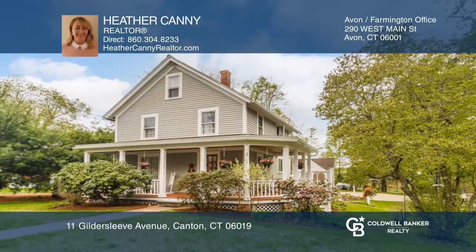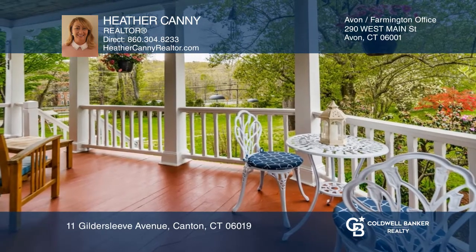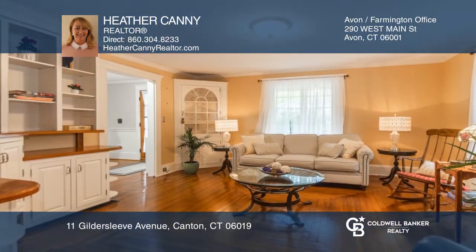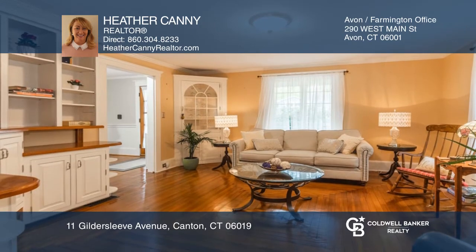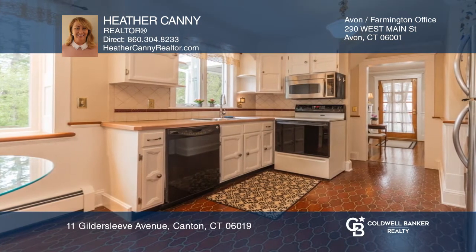This three-bedroom, one-and-a-half-bath farmhouse-style home is situated across from the Farmington River. It features a welcoming front porch, original wood floors throughout, custom built-ins, and gorgeous French doors.